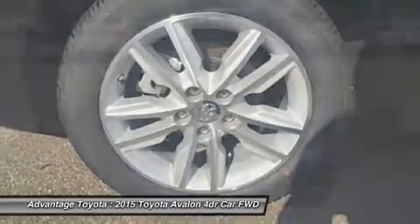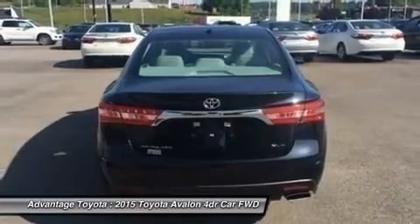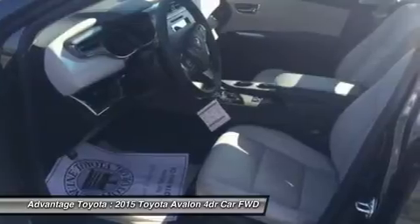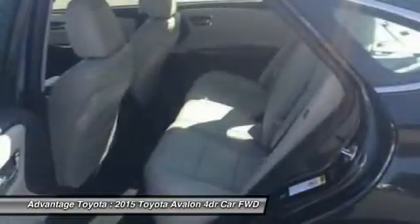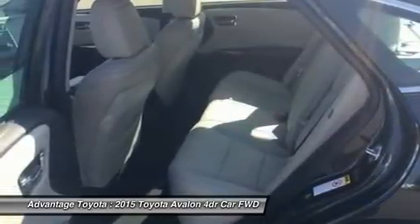Plus, great strides have been made to reduce noise from the road and the wind outside, giving you a much more serene interior to enjoy. In addition, there is plenty of room for luggage with 16 cubic feet of cargo room, or 14 cubic feet in the hybrid. The Avalon is offered in both gasoline and hybrid models.